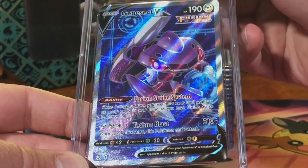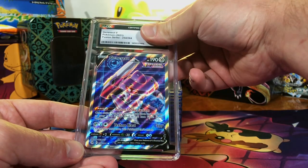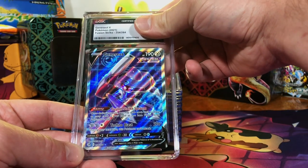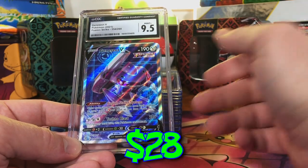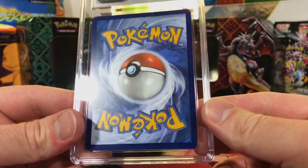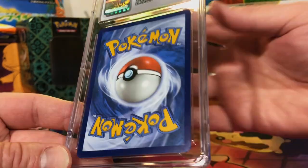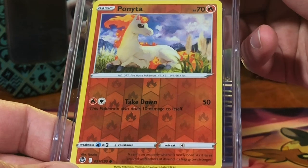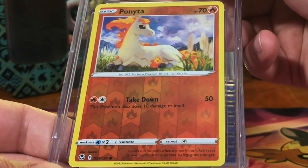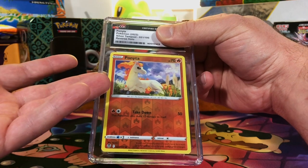Centering is off but that's alright. Genesect V Full Art from Fusion Strike — 9.5 at the least or 10. 9.5, I called it — sweet! This is going so well. The Ponyta reverse holo common from Silver Tempest. You ask why the heck did I send this in to get graded?